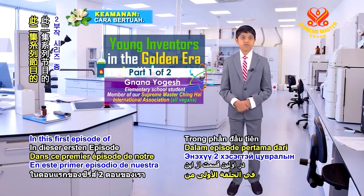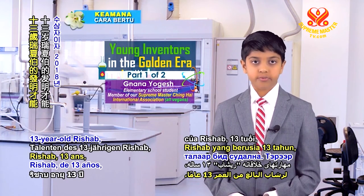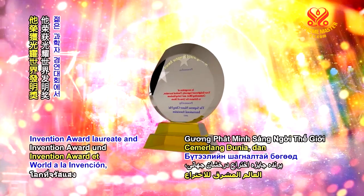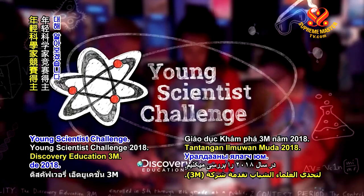In this first episode of our two-part series, we explore the creative talents of 13-year-old Rishab, Shining World Invention Award Laureate and the winner of the 2018 Discovery Education 3M Young Scientist Challenge.